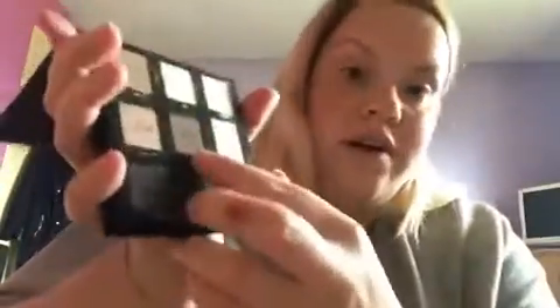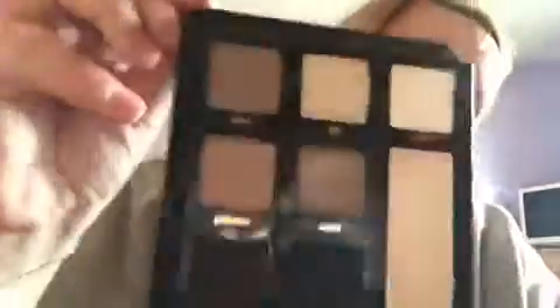Then we've got this one here called Feline, which is like a brownie, bronzy kind of colour — very nice. And then beside that we've got Cunning, which is like a rose gold kind of shimmer. It's not the best for showing on camera but it's a stunning colour. Then we've got Prowl, which is like a dark navy blue, and then Wildcat, which looks black but almost like a plummy shade.